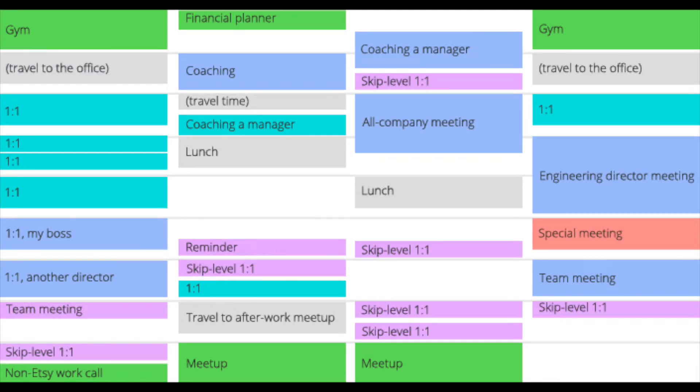Finally, looking at an engineering manager's calendar: 80% of their time is spent in meetings working across the org, about 10% coding if that, and the final 10% working on upcoming initiatives and getting things done like emails and similar tasks.